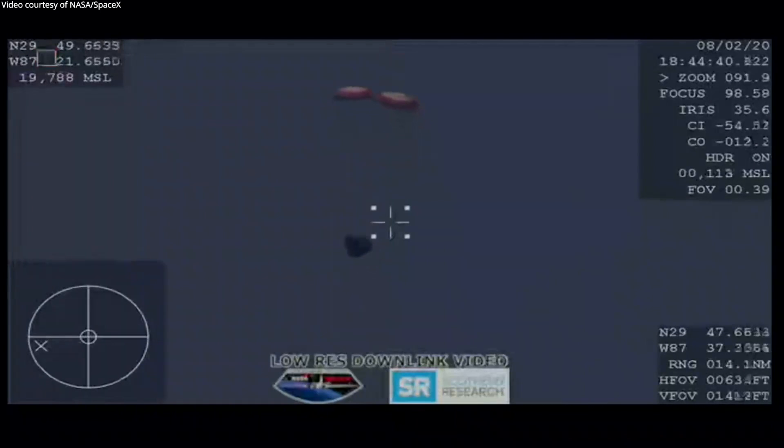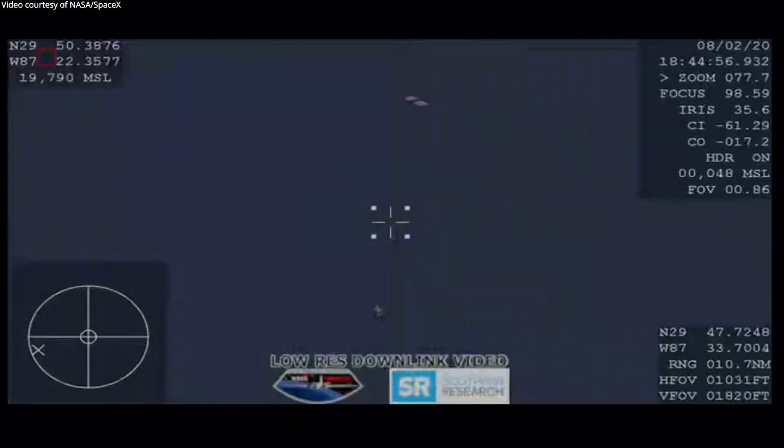Dragon under drogues, drogue descent rate nominal. We're right at around 150 miles an hour and already dropping. You can see the drogues now detach. We have confirmation of deployment of the four main parachutes — visual on four chutes out. The main parachutes have deployed, they are inflating as you can see on your screen, continuing to slow Dragon down significantly.